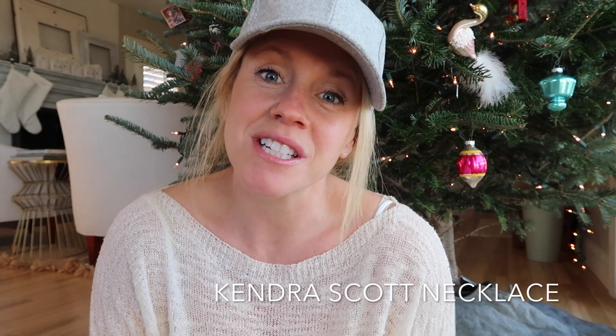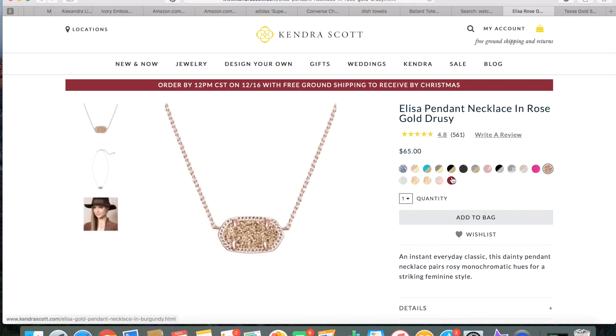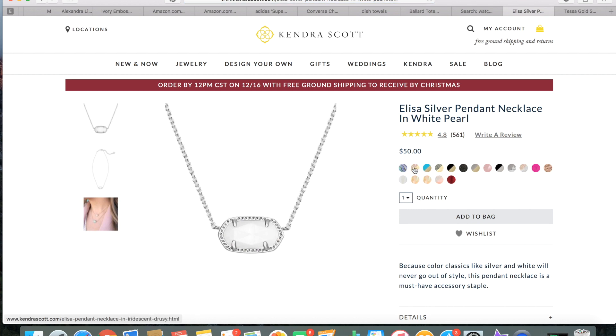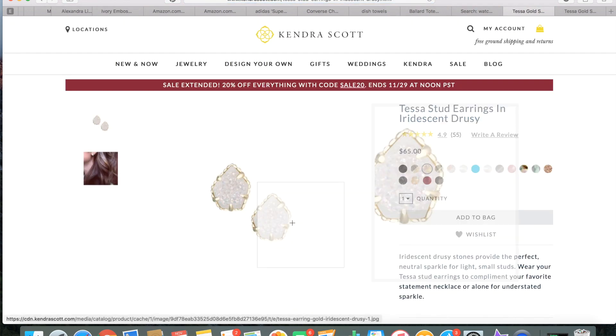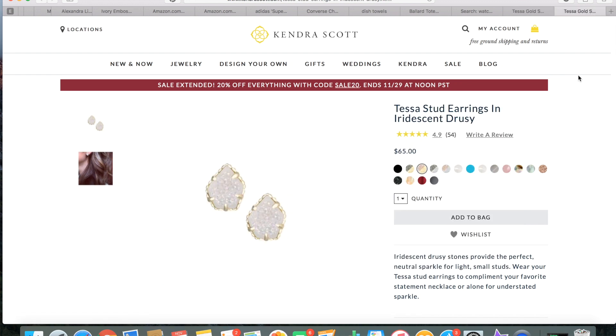Another thing I've been eyeing is the Kendra Scott necklace. I love this one in particular, and I also love her earrings. I love that they're gold-plated copper so I feel like the necklace will stand the test of time. It's not the most inexpensive necklace, but it's beautiful and pairs with a lot of different outfits. They have sales on and off so you can definitely keep an eye out for discounts.